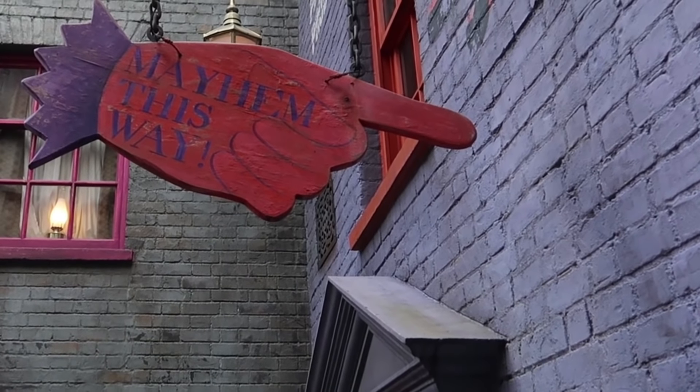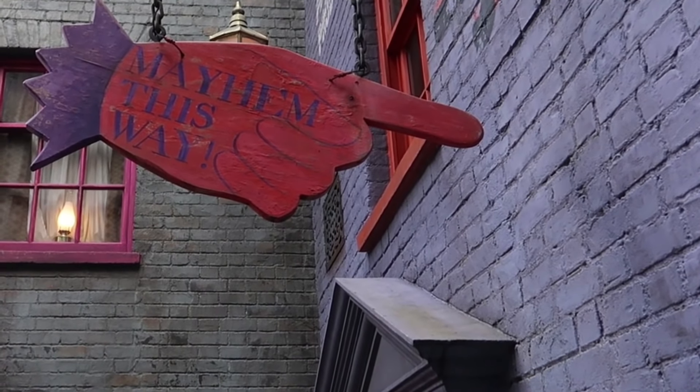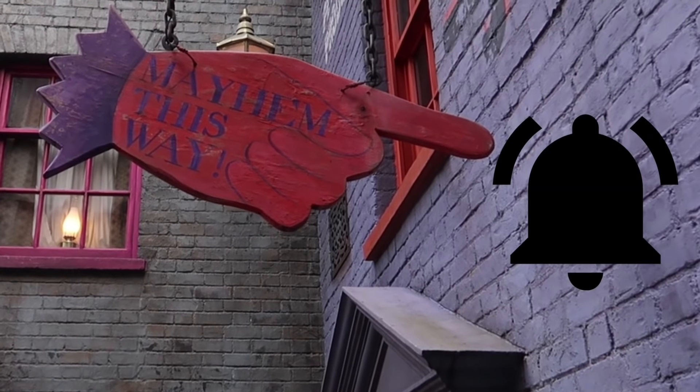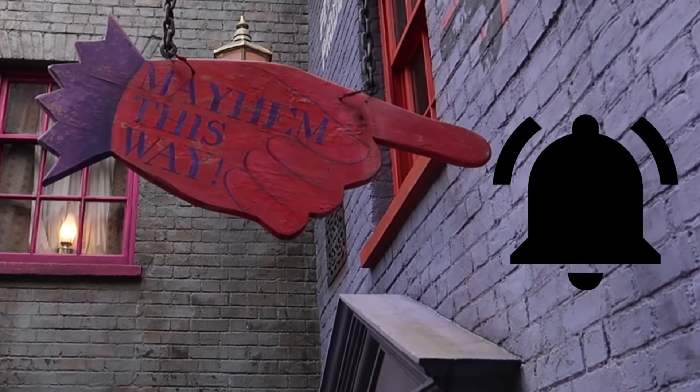Hello and welcome back to Rick's Flicks. Good to see you again. Today we're counting down the top six spellbinding Diagon Alley features that are underappreciated by park guests. But before we begin, we publish theme park videos on this channel all the time, so hit that subscribe button and that bell notification button so you'll know when another video is ready for you to view.